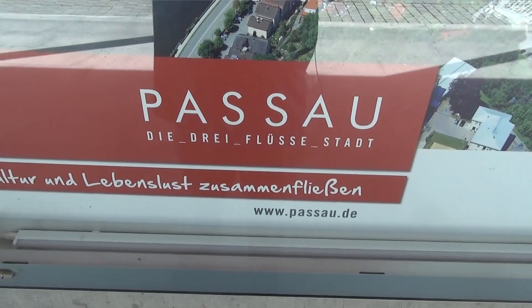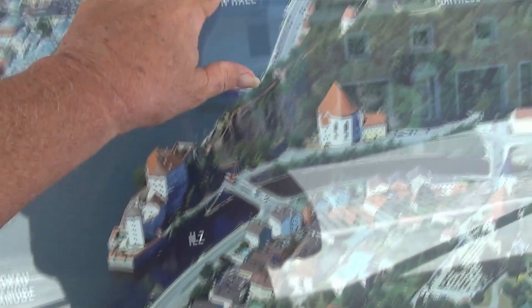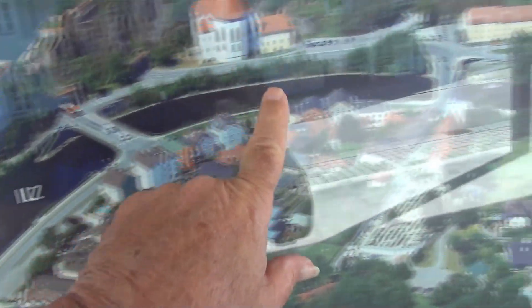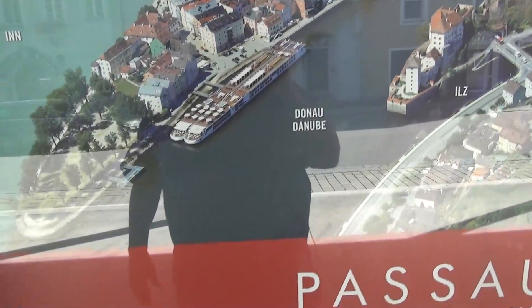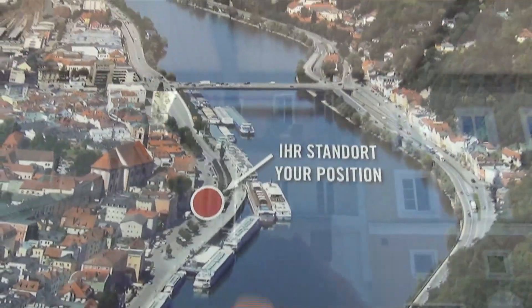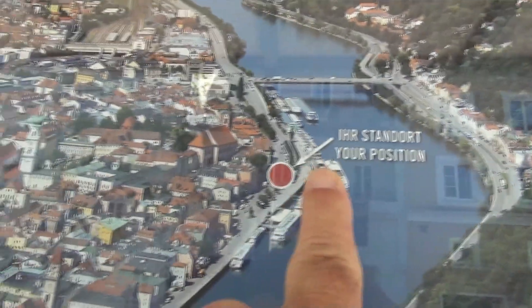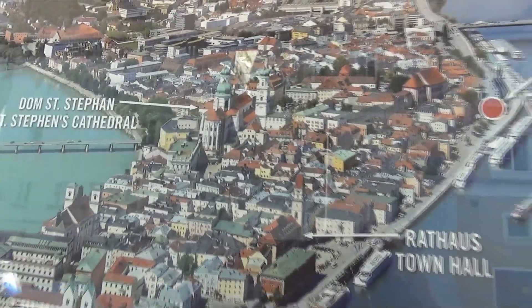Passau is known as the city of three rivers. This is the Danube, and then this small river here is the Ills, and then this is the Inn River. So the three rivers meet up with the Danube right here. Our ship is docked right about here, and we are going to walk around this area of town in the middle here.